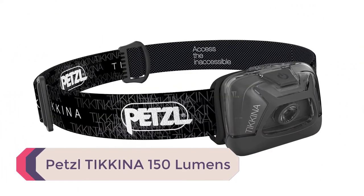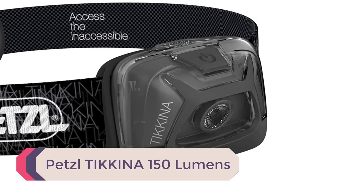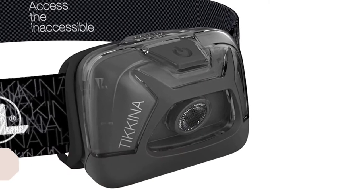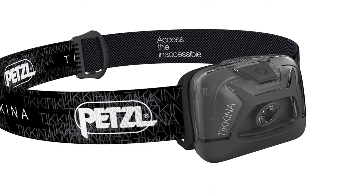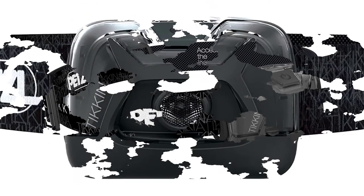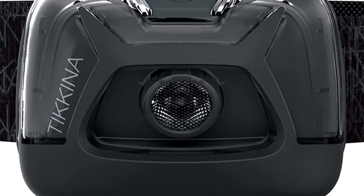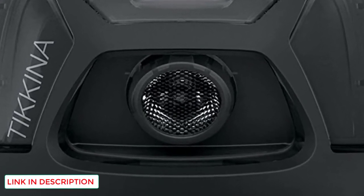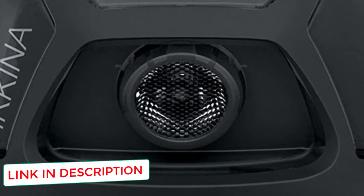Number 4: Petzl Takina 150 Lumens. The Takina is a great budget option that still has most of the things you would want out of a tactical headlamp. It comes with three power options for close, medium, and long-range illumination. The Takina doesn't come with all the bells and whistles some other headlamps advertise, but that isn't always a bad thing. There's something to be said for simple elegance, and the Takina has that in spades.